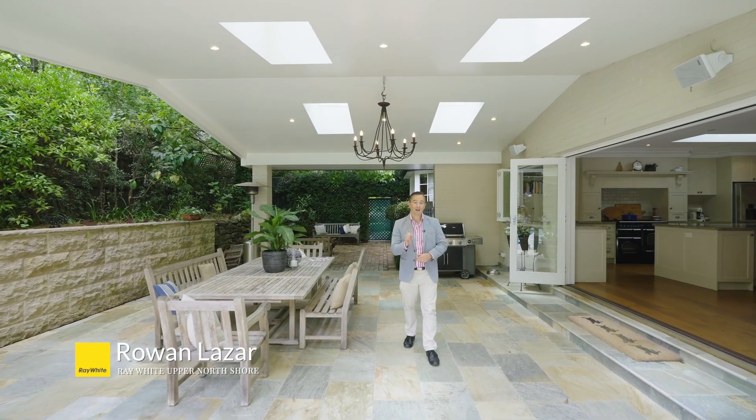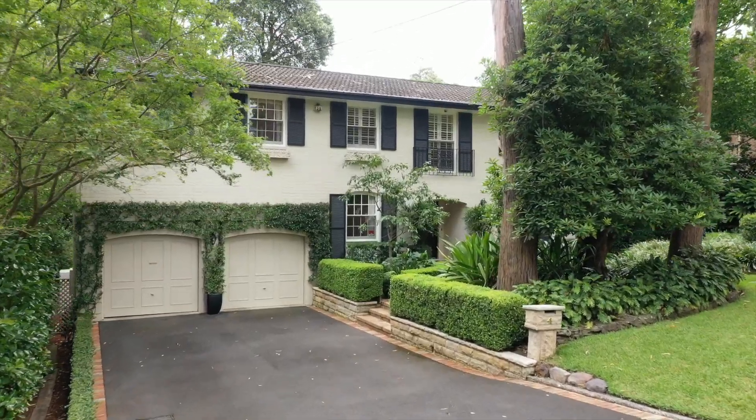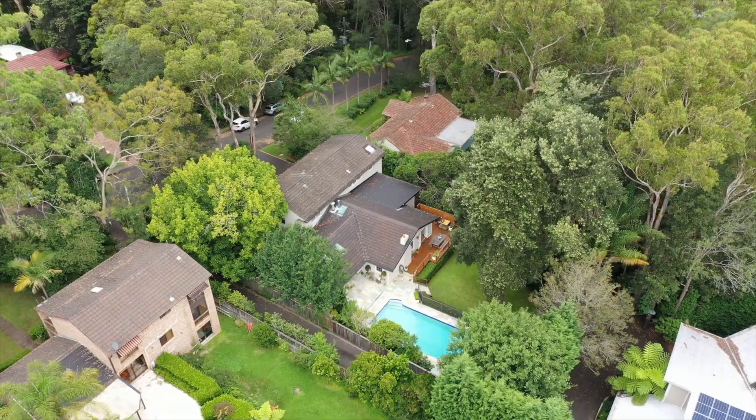4 Carlgoa Road is a stunning and exceptional luxury family home and presents a wonderful opportunity to secure an absolute blue ribbon prime family home. If you love entertaining family and friends in a resort style setting, then you must come and take a look.